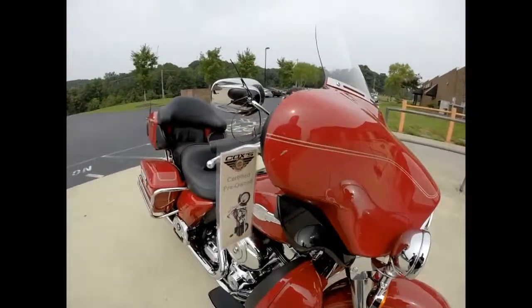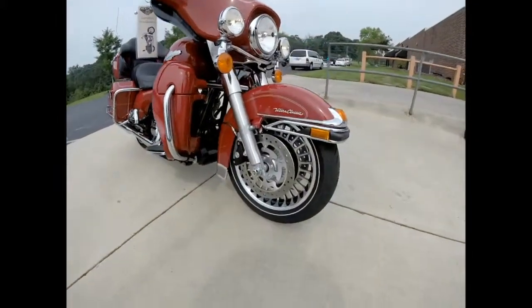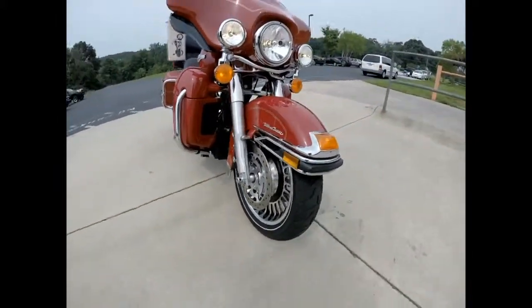There is a scratch right here on the corner of the fairing, and chrome script on the front fender at the lower fairings.